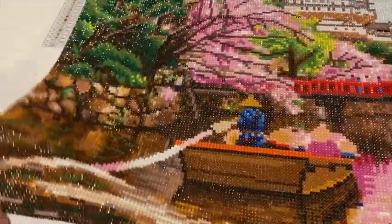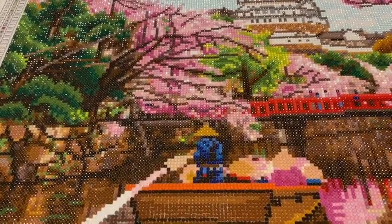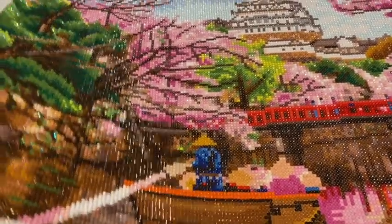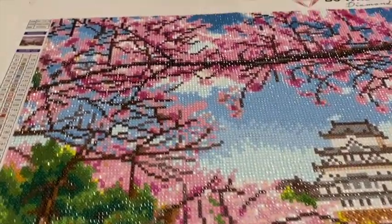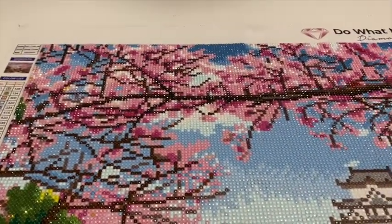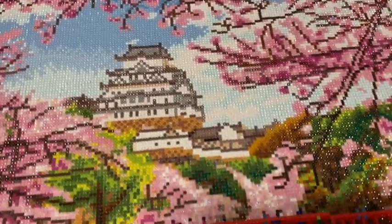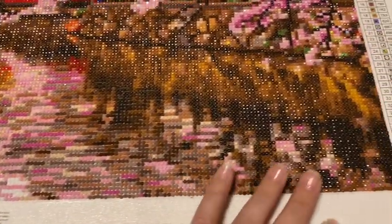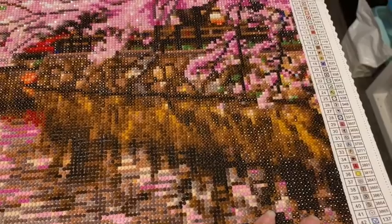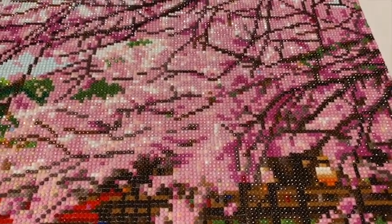There are some blue ABs in the little guy there too. There are tons of extra drills — I've already de-kitted them and I'm keeping all my DAC drills separate for now, I think that's what I've decided to do. This one is just gorgeous. I'm going to have to roll it up to protect it until I get a frame for it. Look at that sparkle.